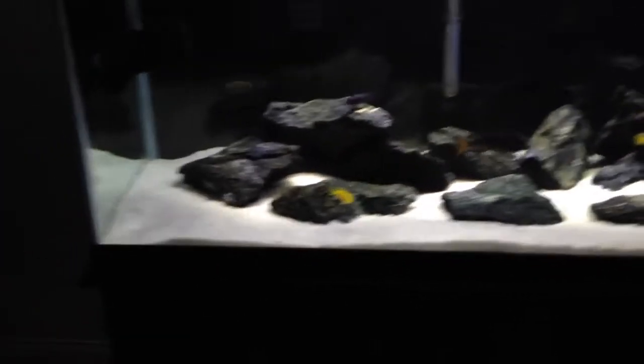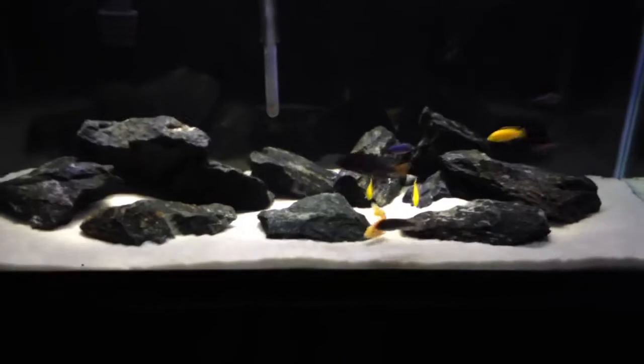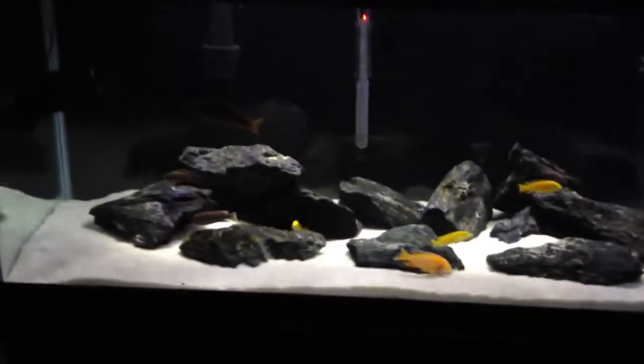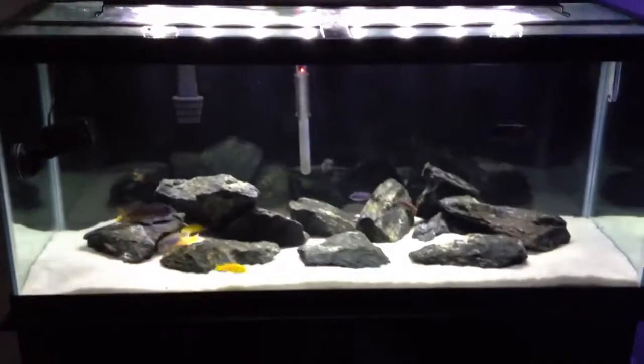This is the 75-gallon. It was a cichlid tank at one point, then it went planted, and I got back into what I love, which is the cichlids. Then I kind of didn't take care of it — didn't have time. Got some new fish, and I finally put another filter on here. I'm borrowing one of the lights from the 125. I'm liking it now.